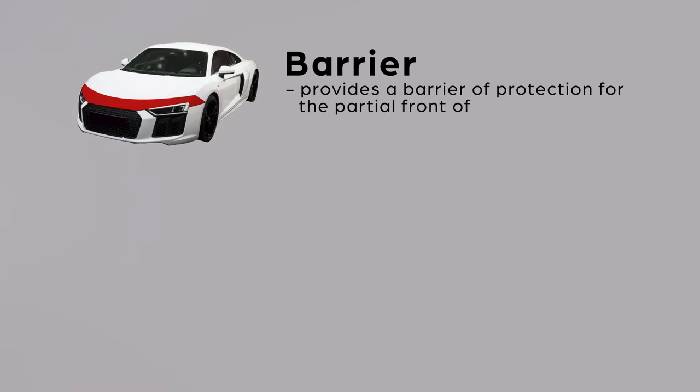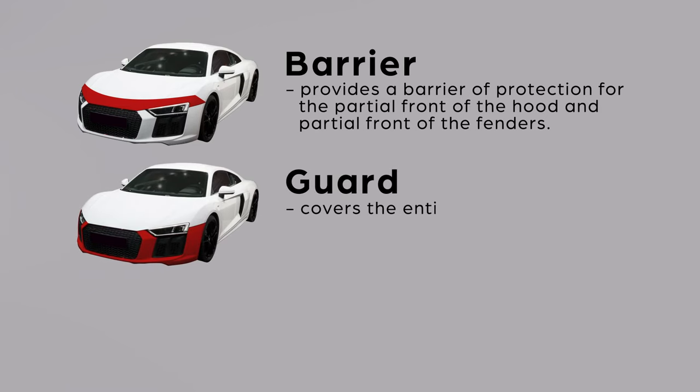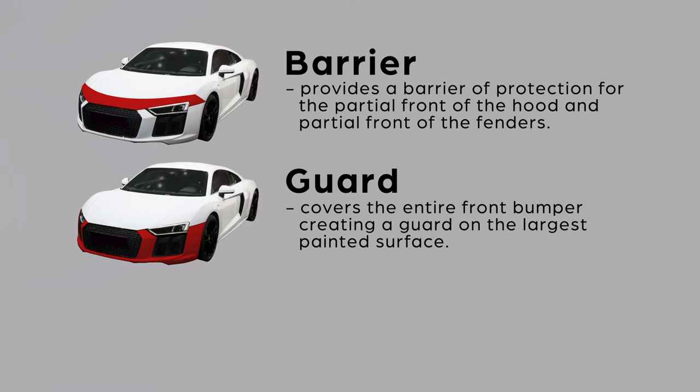Our first package is called Barrier. Its basic coverage area provides a barrier of protection for the partial front of the hood and the partial front of the fenders — kind of like a clear bug shield for your car. Our second package is called Guard. It covers the entire front bumper, creating a guard on the largest painted surface on a vehicle. This is the area that is most susceptible to damage.